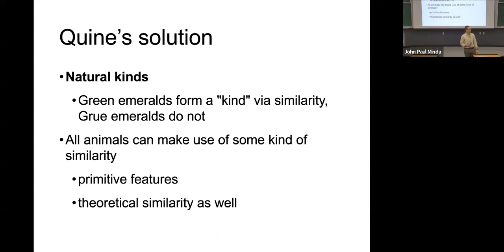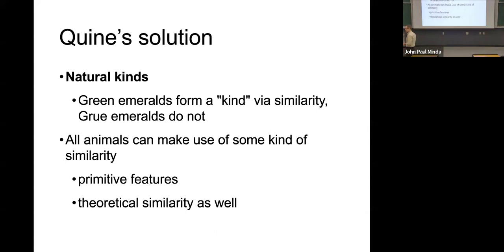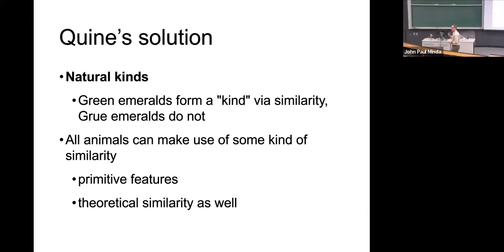If it turned out that 20 years of emerald examination gave you a lot of greens and then they suddenly turned blue, you would just update your beliefs about emeralds — they would be blue or green. You might have a subcategory of green emeralds and a subcategory of blue emeralds. You wouldn't have grue emeralds. You would just have two different kinds of emeralds. So it is not a natural kind — there is no similarity matrix.